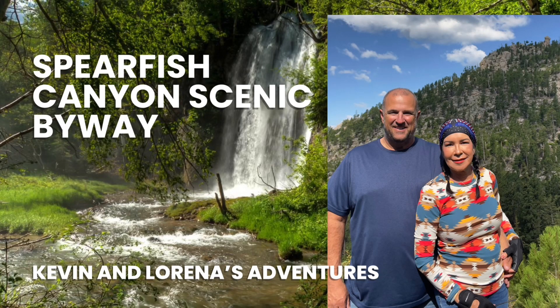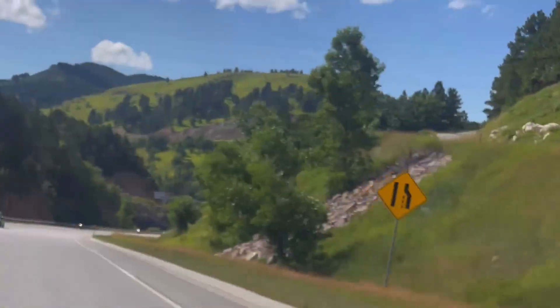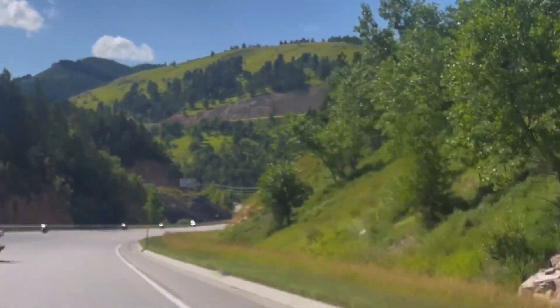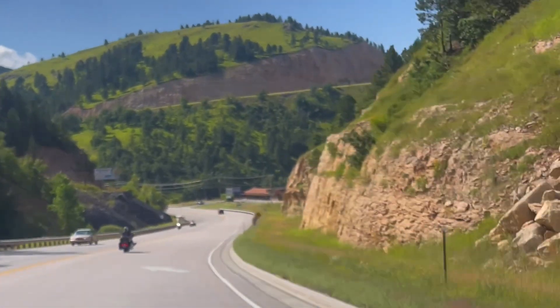Today we're heading to Spearfish Canyon Scenic Byway. We couldn't have asked for a better day to ride. The weather was in the low 70s and it wasn't very windy.